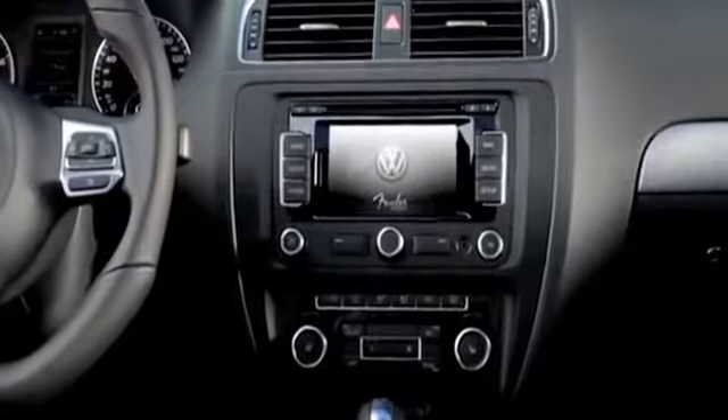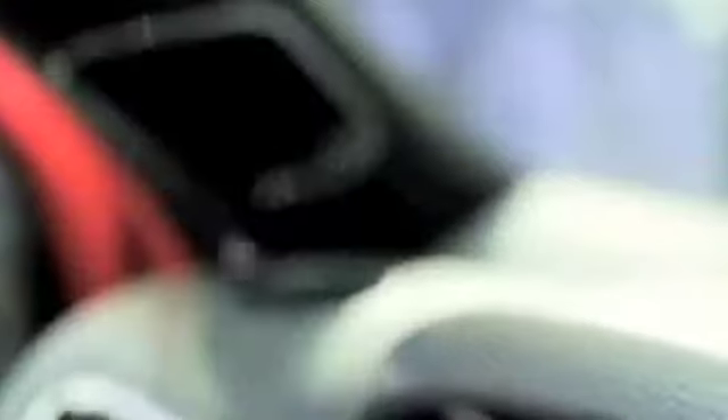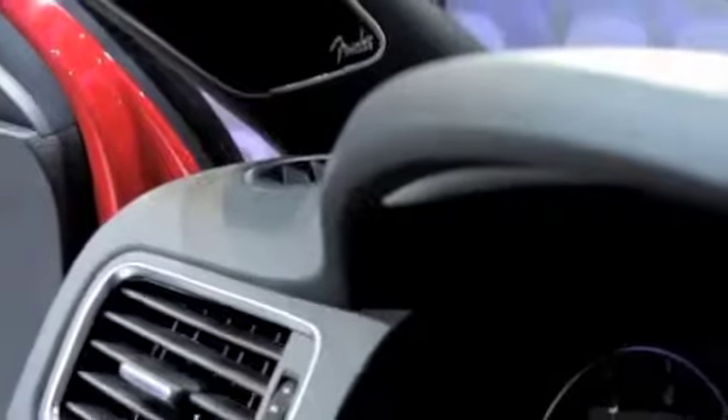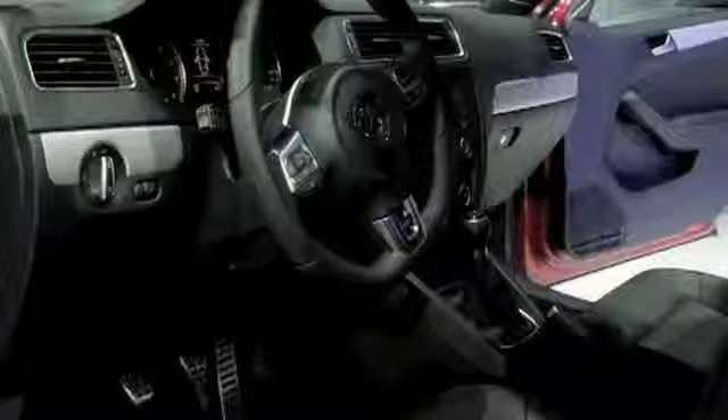We wanted to create something that we call the classic signature Fender sound. It's got to have clarity at high or low volumes, which is very common for Fender's amplifiers, detailed mid-range tones, and a powerful bass response. We started about two and a half years ago, where we wanted to enhance our in-vehicle audio systems. We worked with Volkswagen on the layout and design of each vehicle, so the position of the tweeters, speakers, and subwoofer are all a little bit different depending on the vehicle, to optimize that classic Fender sound.